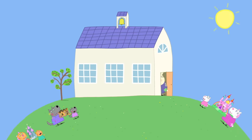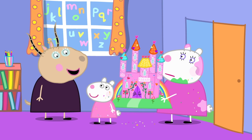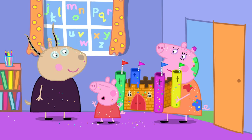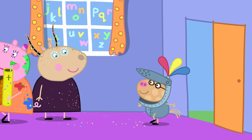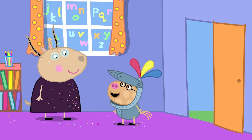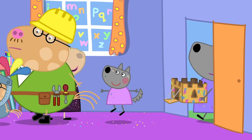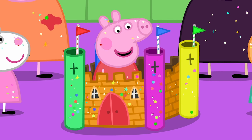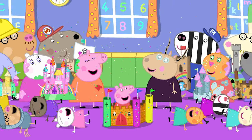Peppa and her friends have brought their castles back to playgroup. Wow, a fairy palace. That must have been a bit tricky for you to make, Susie. No, it was easy. My castle is made out of a cardboard box. It is a very fine castle. Thank you, Madame Gazelle. Pedro, did you not make a castle? I did, but it's too big to bring into school. We built it out of stone blocks. Isn't it wonderful what the children can make using just their imaginations? And my castle really is big enough for me to live in. Peppa loves school projects. Everyone loves school projects.